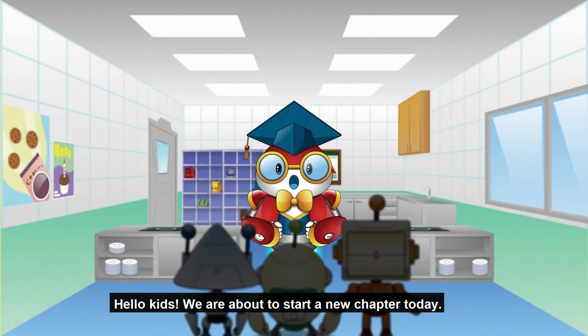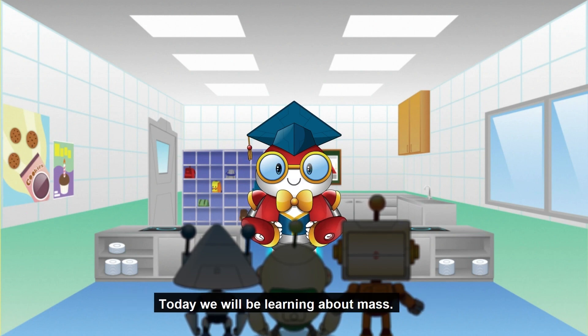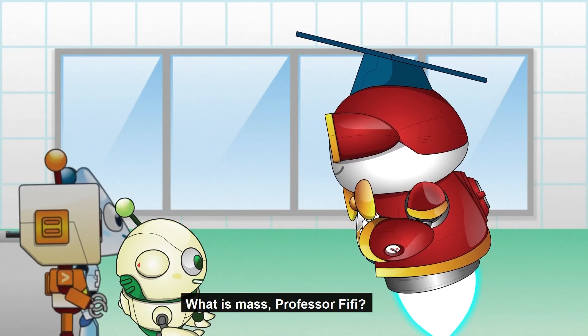Hello, kids. We are about to start a new chapter today. Are you ready? Today, we will be learning about math. What is math, Professor Phoebe?